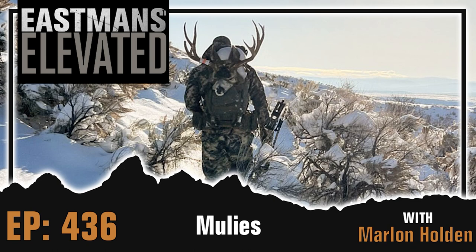Got a brand new Eastman's Elevated for you. This week on the podcast I have back on my friend Marlon Holden — Graylighthunter on Instagram. We've had a couple of great conversations. Today is a longer episode where we get into his hunt on Tiburon Island, some of his hunts this season, and just what's making the difference for him in being consistently successful on big mule deer.